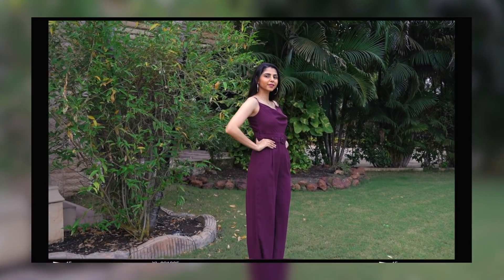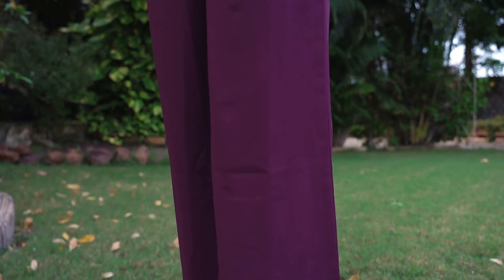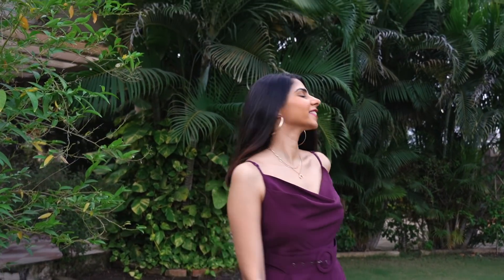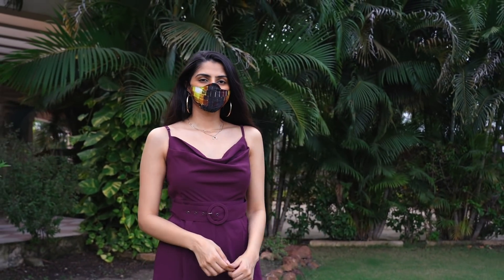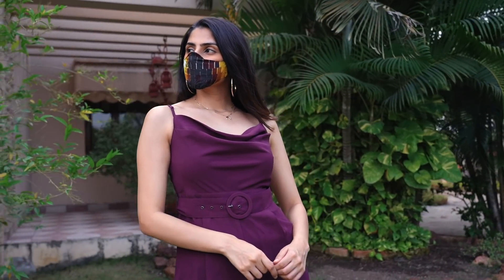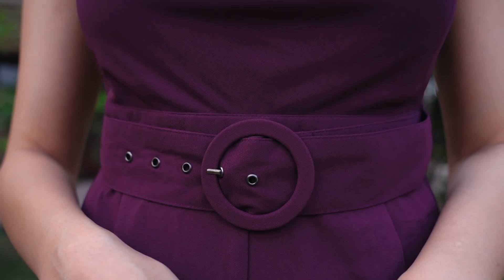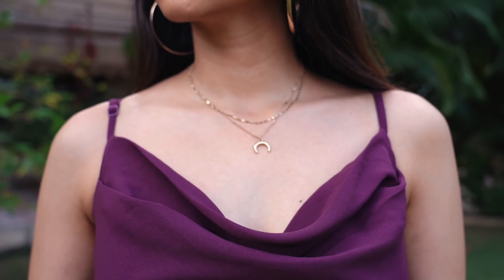The next jumpsuit is from a brand spelled M-A-G-R-E. The MRP was ₹3190 and I got it for about ₹2000. I agree it's slightly expensive and I'm not 100% sure it's worth the money since the material doesn't feel very rich, but it gives Forever New jumpsuit vibes — very chic. It comes with a belt which is always a plus because I always prefer jumpsuits that include a belt. This is perfect for formal occasions and events, and I really like the cowl neck detail.